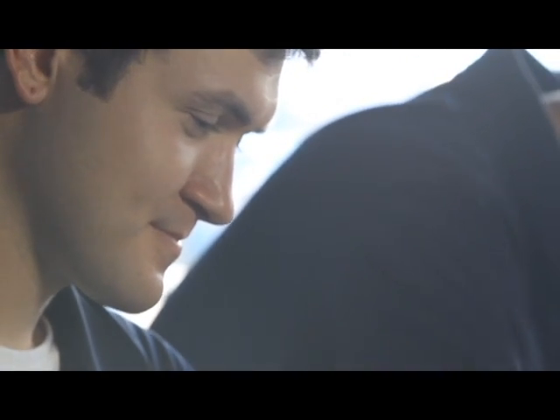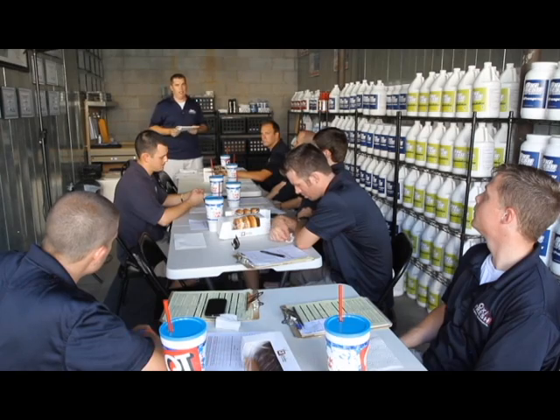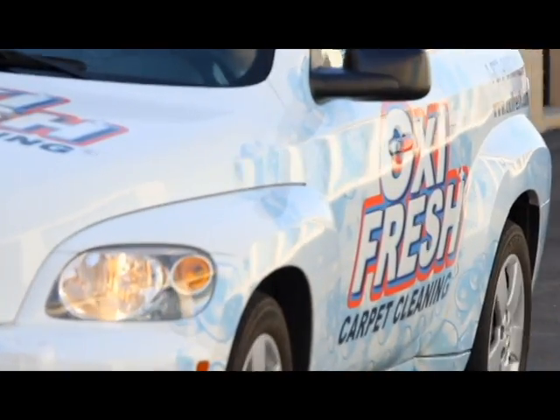Since our techs are the face of our franchise, it's really important for us both to look our best and to act our best. Being respectful to people and also dressed in a manner that's presentable to our customers. They're trusting a complete stranger to come into their home and do an excellent job, so the better we look and the better we act, the more comfortable they are to have us in their home.